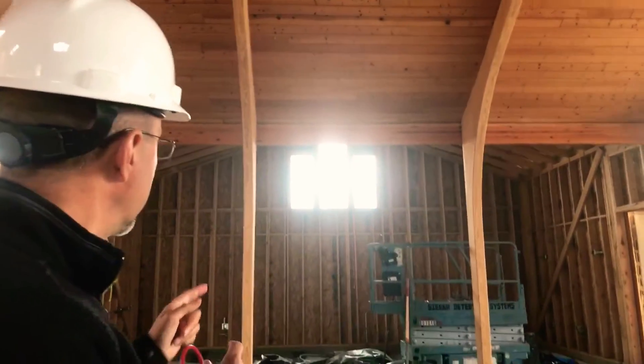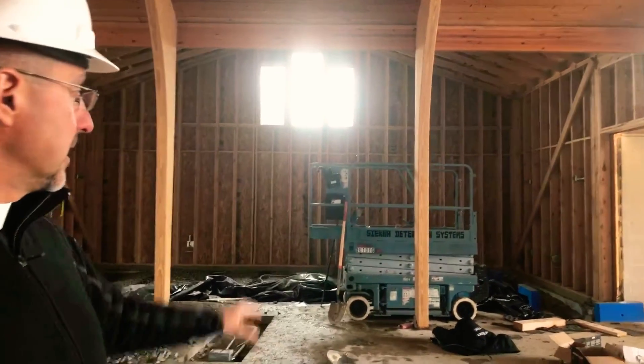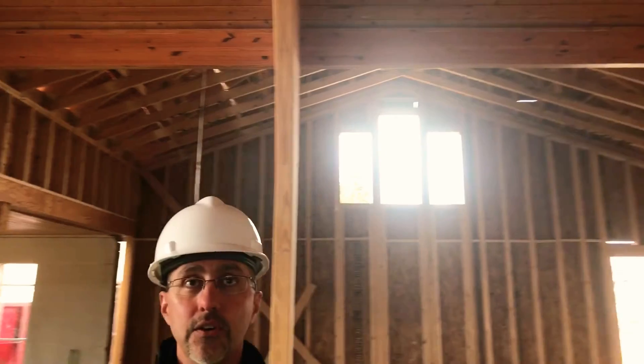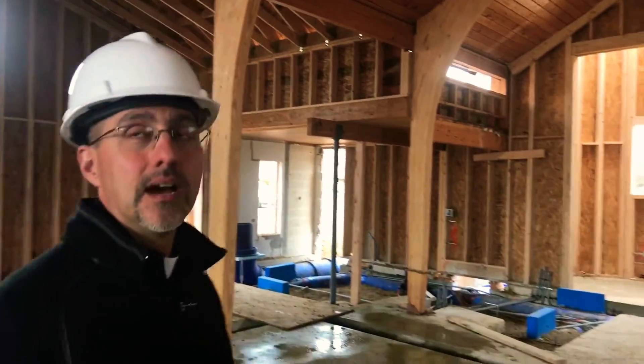Right behind me is our south transept where the choir is. All the sheeting is in. You can see where the windows are going and all the electrical work is in. They're going to be pouring the floor inside the church here next week. On the other side is our north transept. We've really opened up the space — we've raised that beam to the 12-foot level and kept the existing roof decking from the old ceiling, and it's looking quite beautiful.